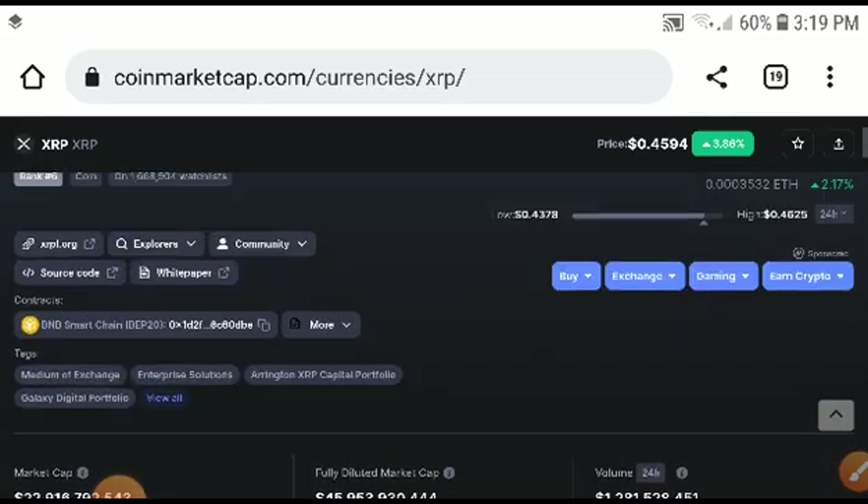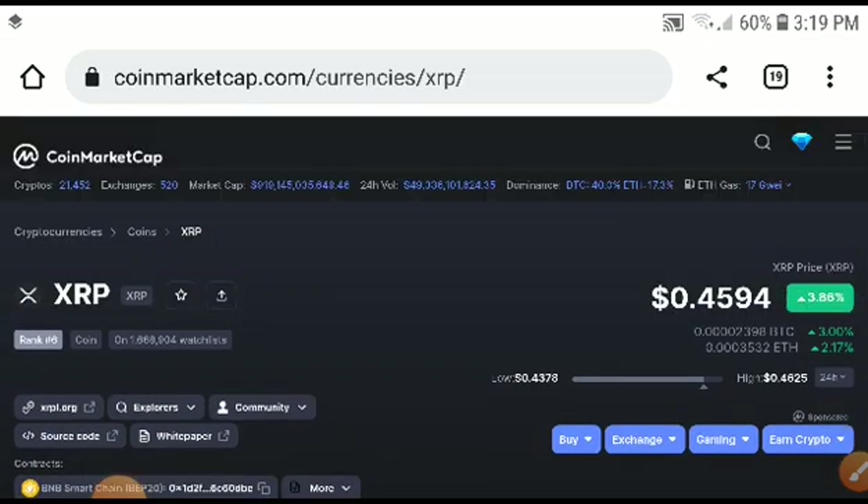Remember this price target. I'm sure if you do what I tell you, you will get amazing profit. Thanks for watching, guys. Hope you enjoyed this video — please like, subscribe, and join the Telegram group for free signals.